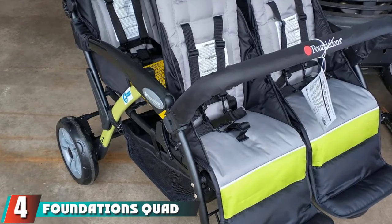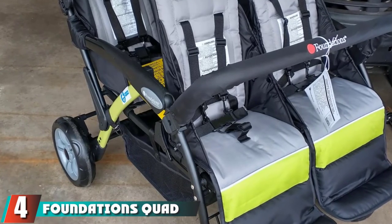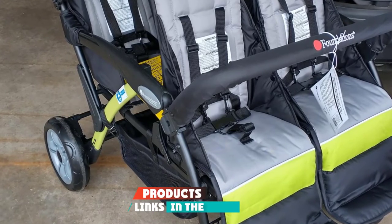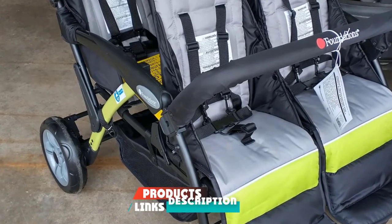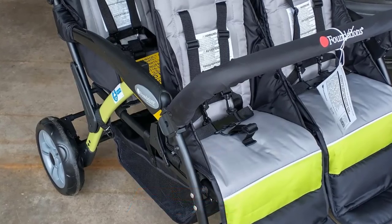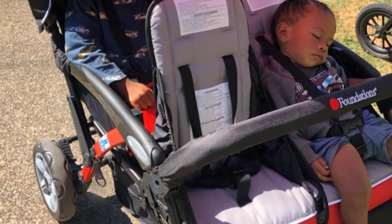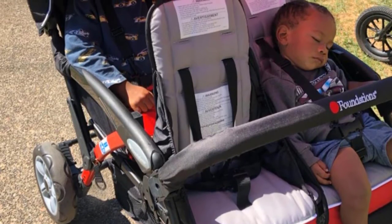Next at number four we have the Foundations Quad Sport Four-Passenger Folding Stroller. Although it is designed to hold four babies or toddlers, it can certainly work for triplets — that spare spot can accommodate all the extra stuff you need to bring with you for three children.